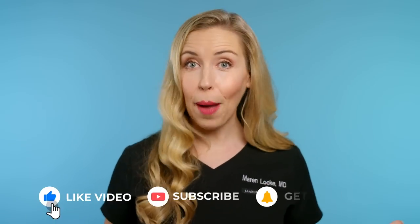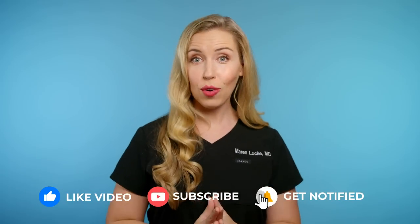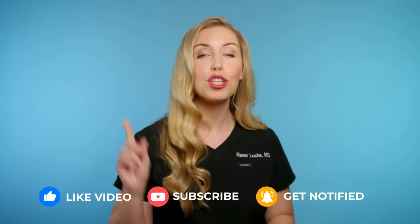Let me know what shopping guide you want to see next. Thank you all so much for watching — please subscribe to my channel so you don't miss out on what's coming up next. See you soon!